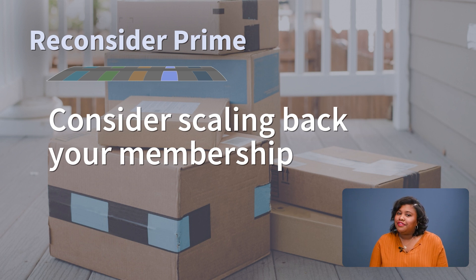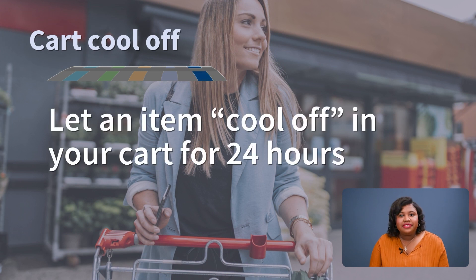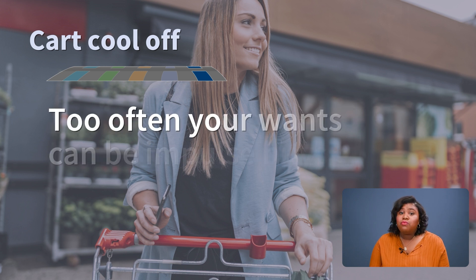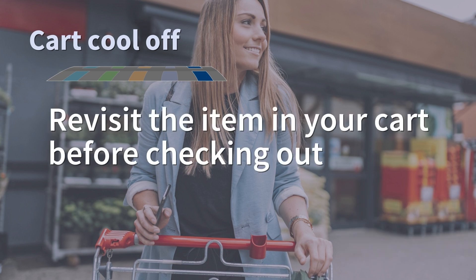Finally, one of our favorite speed bumps is the cart cool off. If you're online shopping and on the fence about a want, let it cool off in your shopping cart for 24 hours. Too often our wants purchases come from impulse. When you revisit the page the next day, is that sweater really worth it? You'll be surprised at how many times you say no. If you're shopping in person, put the item in your cart, walk around the store, and before checking out, revisit the item and see if it's still worth it.